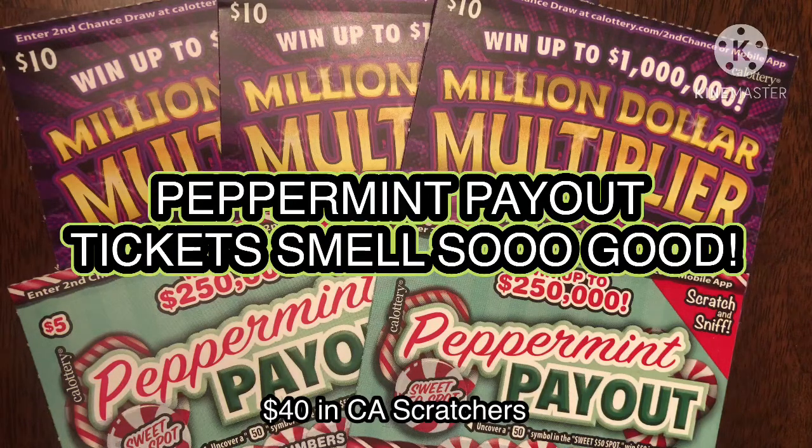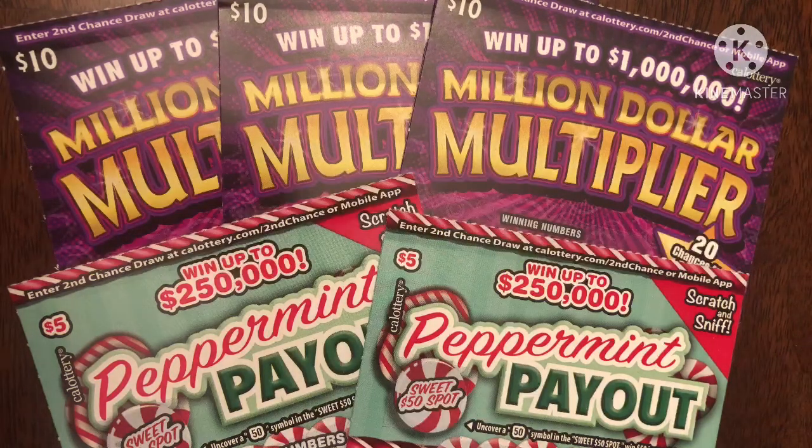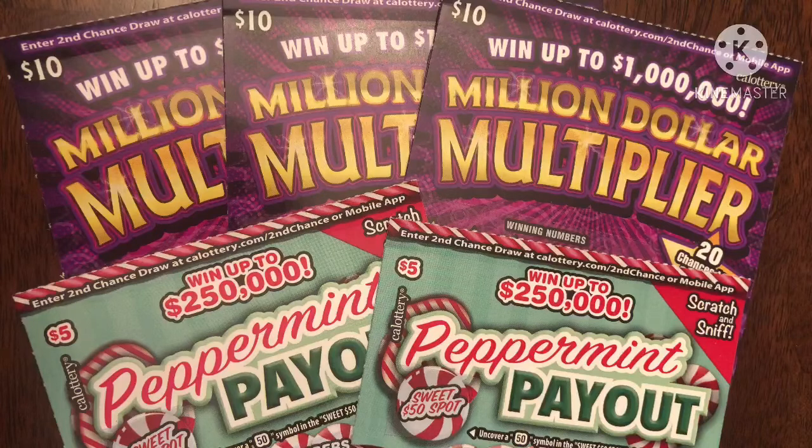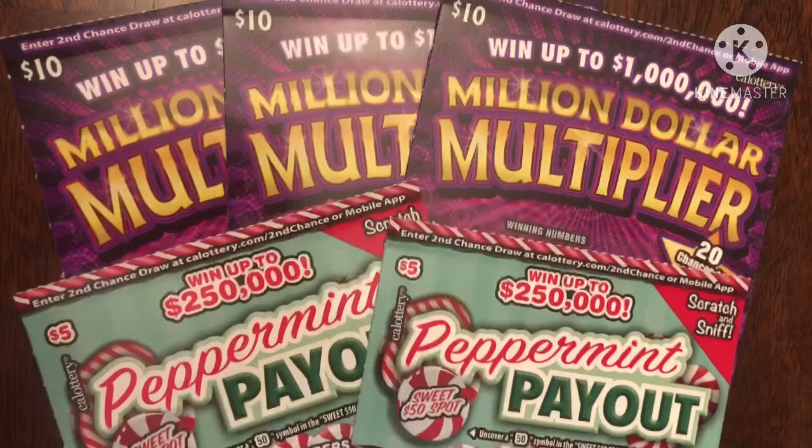Hey YouTube, this is Trying to Win the Lotto and I'm back again with more scratchers. This time it's going to be a new series for me and my friends because we only got back $120 from our last series, and I am going to reinvest that into three days of $40 scratches again.